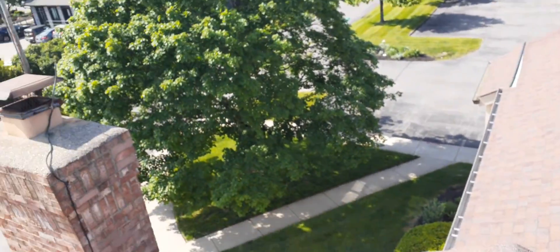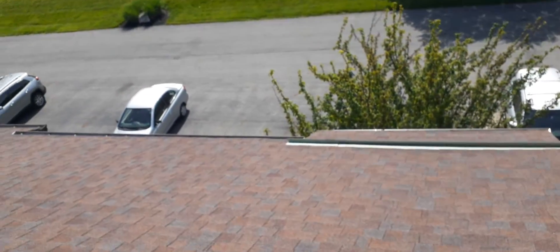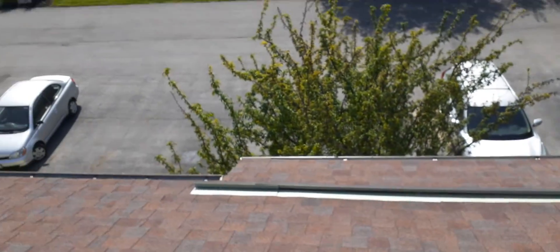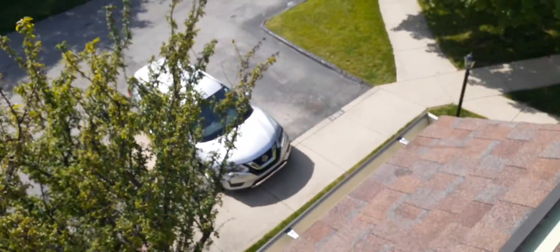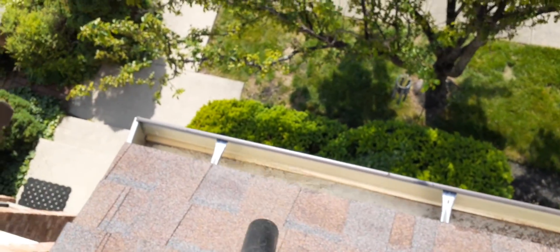All right guys, welcome back to the channel. This is building number four, and this gutter here has problems I wanted to show you. Also, the building mallet is complete, but as you can see, this gutter has standing water.